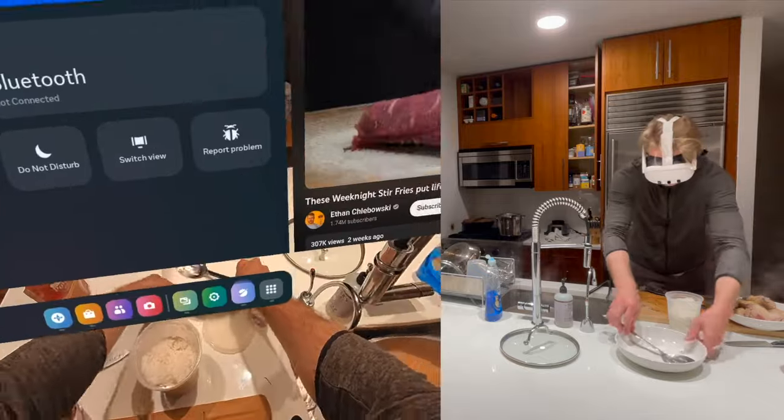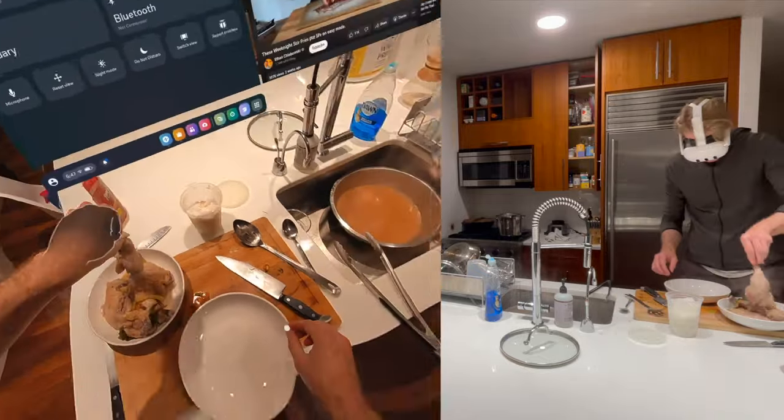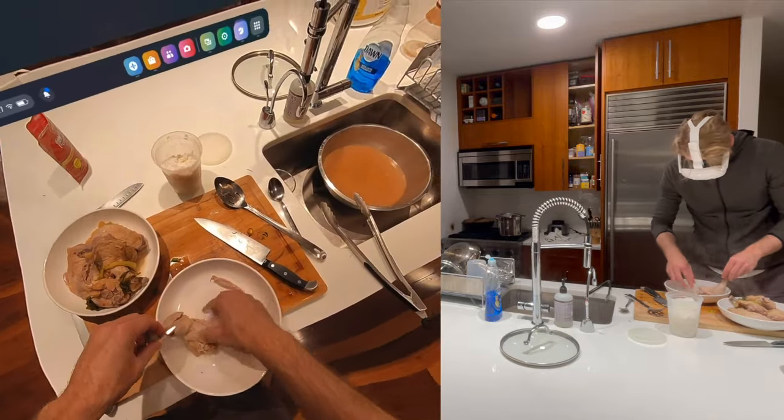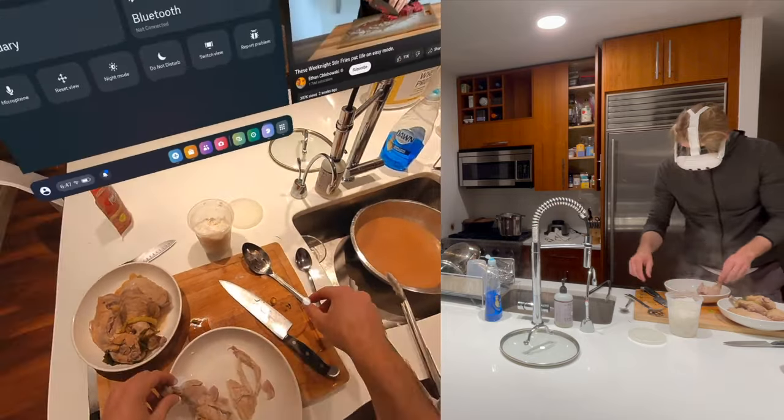Comparing it again to the Quest Pro, which is my baseline, it was always an uncomfortable experience — I always wanted to take the headset off immediately. I have one favor to ask: if you're interested in cooking in augmented reality or thinking of buying the Apple Vision Pro, I would love to talk to you. I'll link a Google form below, so please fill that out. See you all soon, bye-bye.